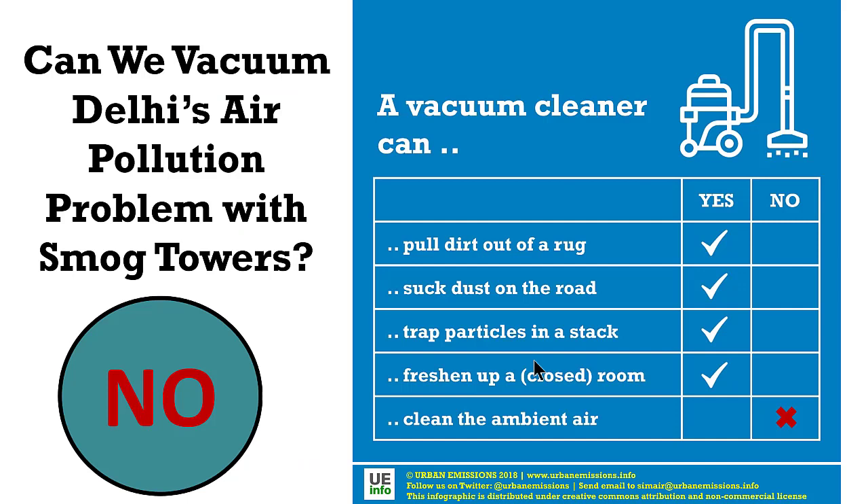A smog tower is nothing but a glorified version of a vacuum cleaner. A vacuum cleaner has many applications: a small version can suck dust out of a sofa or a rug, you can use it to suck dust on the roads, and it does provide some relief by reducing road dust resuspension. You can use it to trap dust in an industrial plant or in your rooms via air purifiers. But what you can't do is suck air in the open, clean it, and put it back in the same spot and expect good air quality for the city. We might as well say we will launch a million air conditioners to counter global warming. As ridiculous as that sounds, an idea to clean air using smog towers is equally stupid.